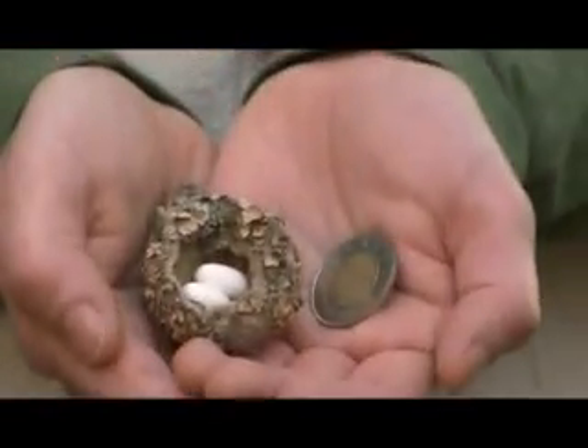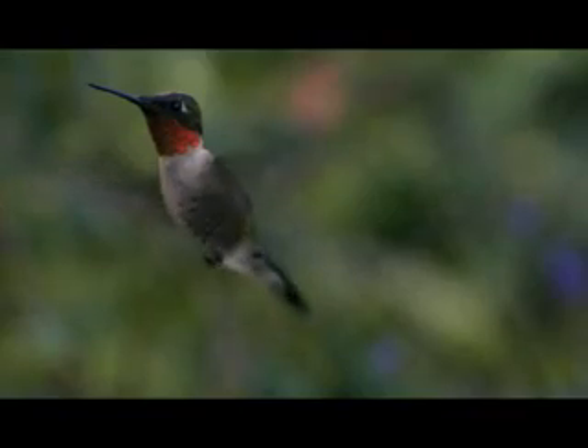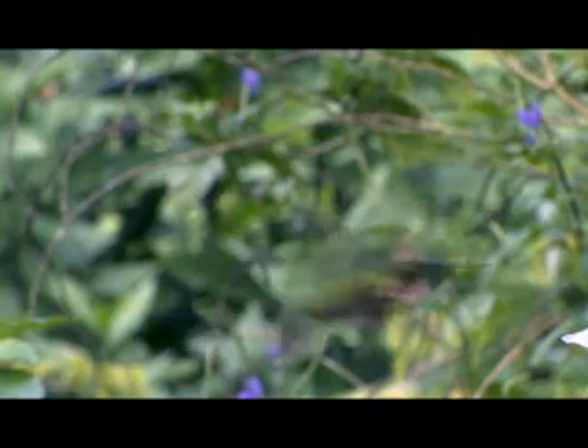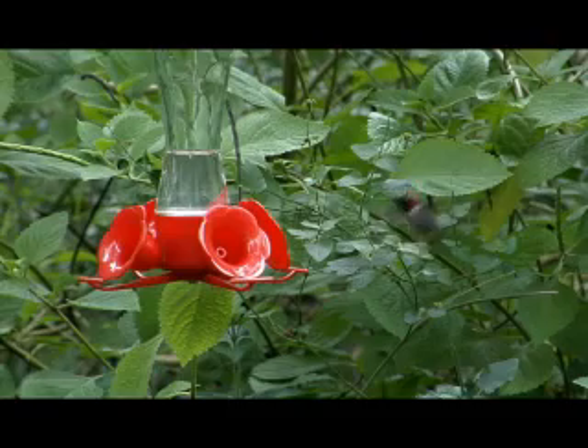Its tiny nest, made of cobwebs and lichen, is about the size of a toonie, and it's made to look like a tree knot. This amazing little bird is truly unique because it can fly up, down, backwards, and it can hover with wing beats of up to 75 per second, faster than your eye can see.